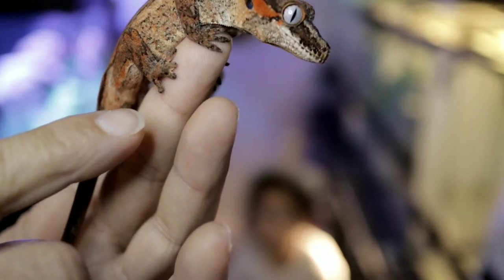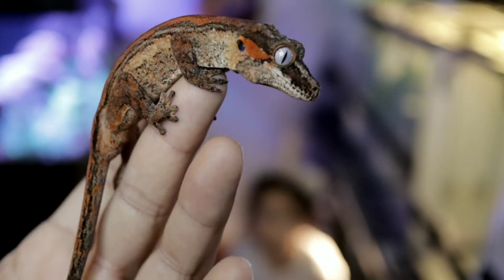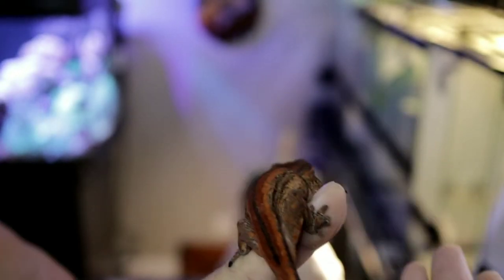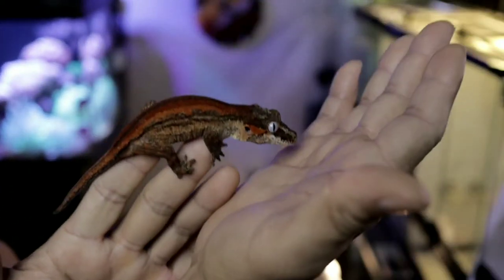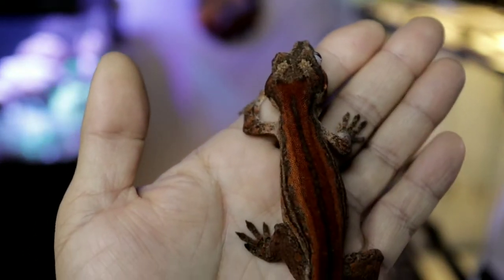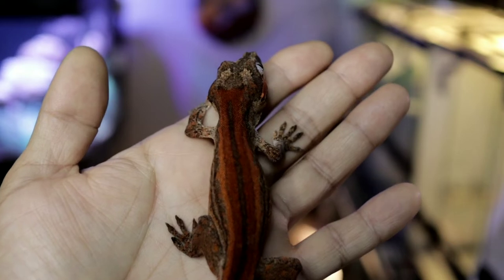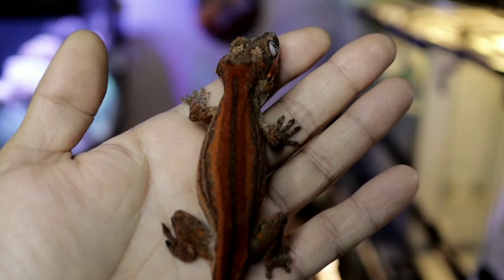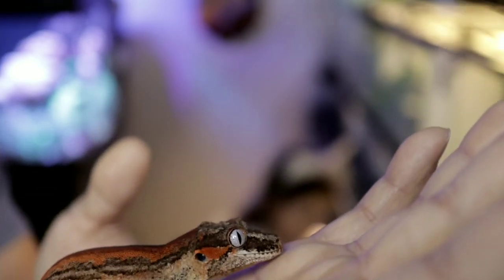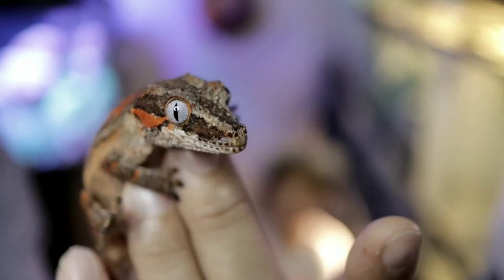Right there you can see a couple of her toes missing — that could be from stuck shed or from other little geckos nipping at each other. We just don't know. Her bacon color was amazing and I couldn't pass her up. You can see the orange and the red going on — beautiful. She's got a lot of orange, which I'm learning about as I grow my gecko collection.